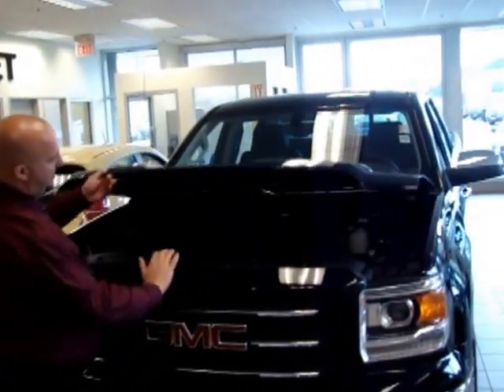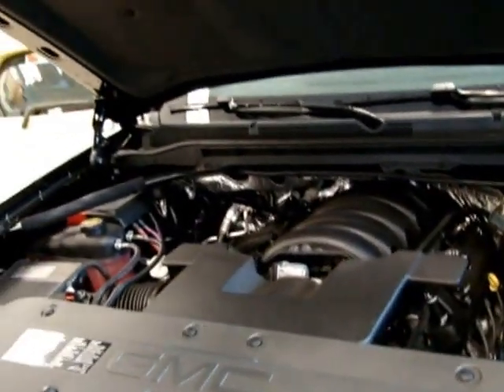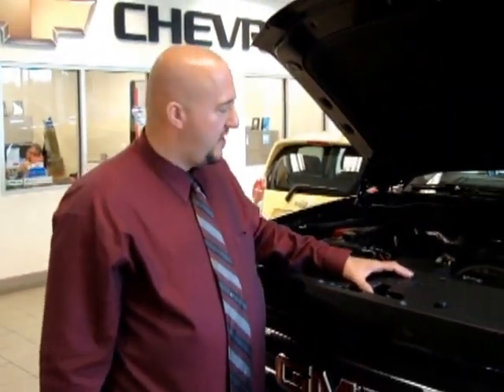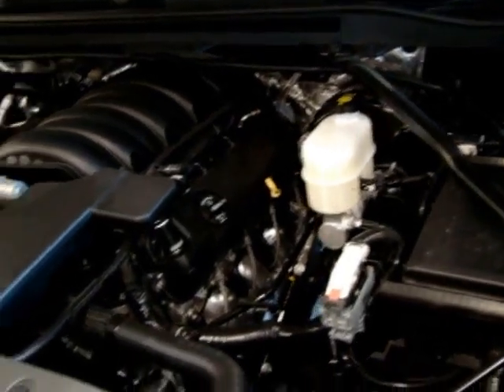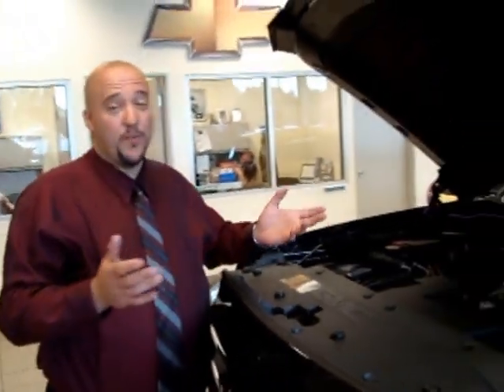Under the hood, we've got three new Ecotec engines. Chevrolet and GMC models have a 4.3 that puts out 285 horsepower and 305 foot-pounds of torque, a 5.3 that puts out 355 horsepower and 383 foot-pounds of torque, and a 6.2 that puts out 420 horsepower and 450 foot-pounds of torque. One of the technologies is called direct injection — it injects fuel directly into the combustion chamber, which allows the engine to use less fuel and burn it much more efficiently.